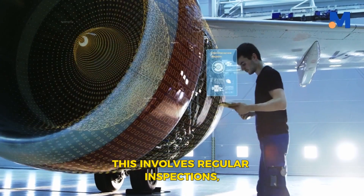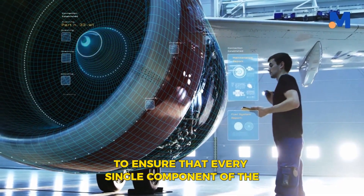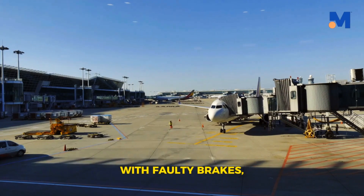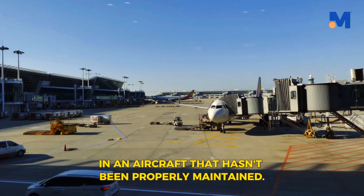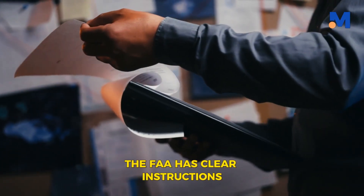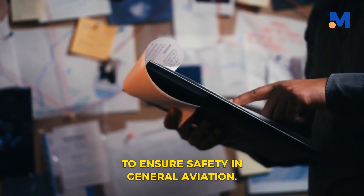This involves regular inspections, repairs, and preventive measures to ensure that every single component of the aircraft is functioning as it should. Just as you wouldn't want to drive a car with faulty brakes, you certainly wouldn't want to fly in an aircraft that hasn't been properly maintained. That's where the Federal Aviation Administration, or the FAA, comes in. The FAA has clear instructions for aircraft preventive maintenance to ensure safety in general aviation.